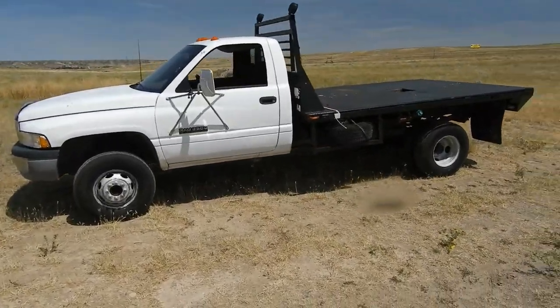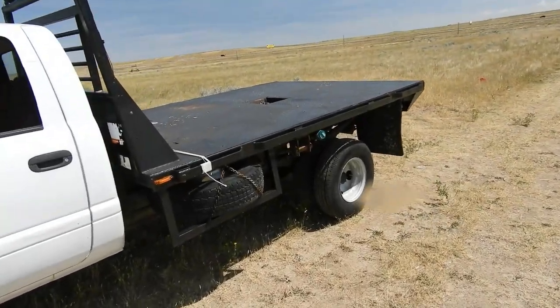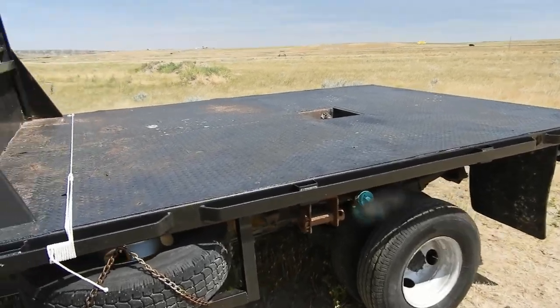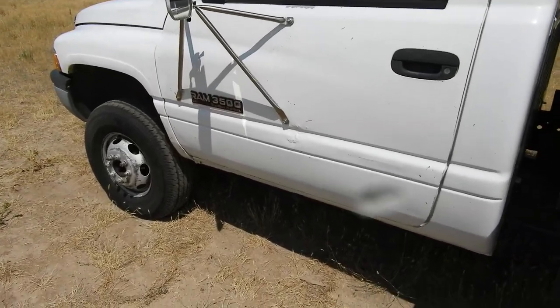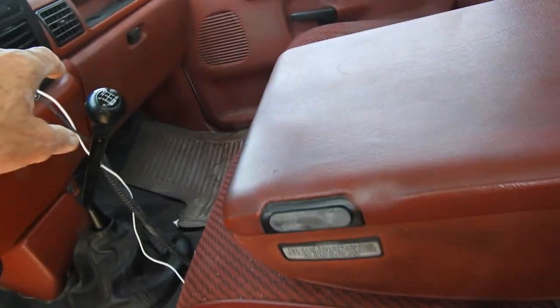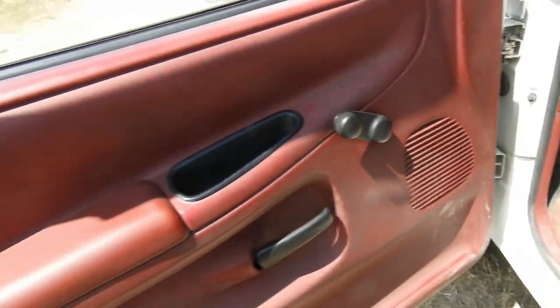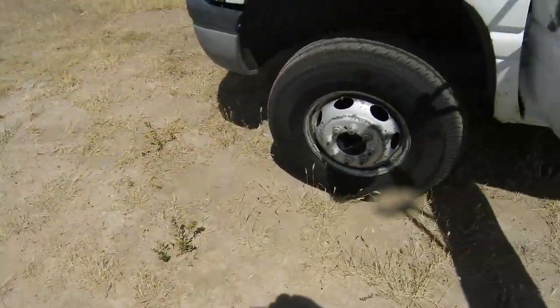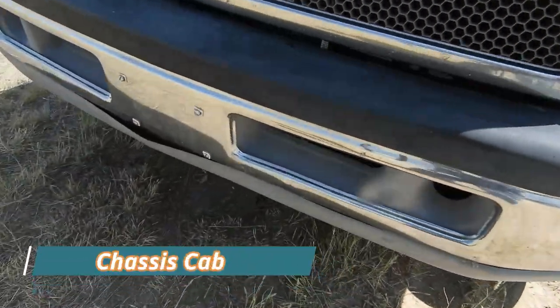Here's our new pack mule. Going to call it the mule — going to pack a lot of loads with this thing. Got to have something to haul material and tools and everything, so it's our pack mule. It's a 95 12-valve. Got the 5-speed, NV45 I'm sure. Popped the hood. Got the straight front axle. It's a two-wheel drive.